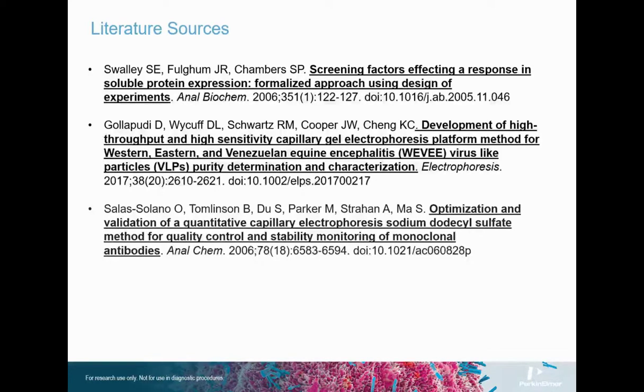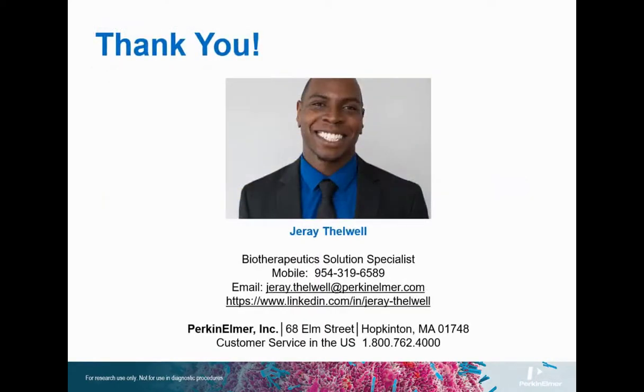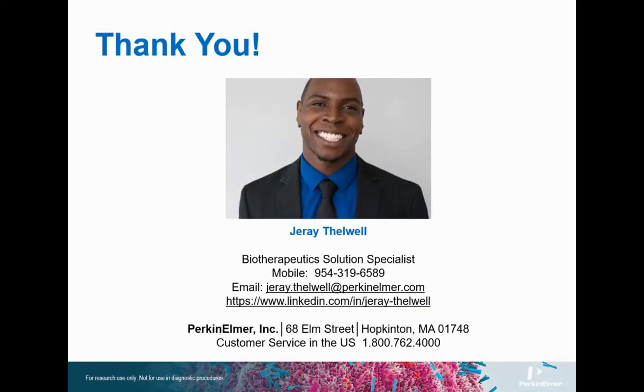I'd like to conclude by citing the excellent literature and image sources featured during this talk. For questions on the content of this presentation, as well as additional information on Perkin Elmer solutions for automation and microfluidics, please refer to my contact information displayed here. It was a pleasure preparing this for you, and we look forward to hearing from you soon. Have a wonderful day. Stay healthy, happy, and inquisitive.